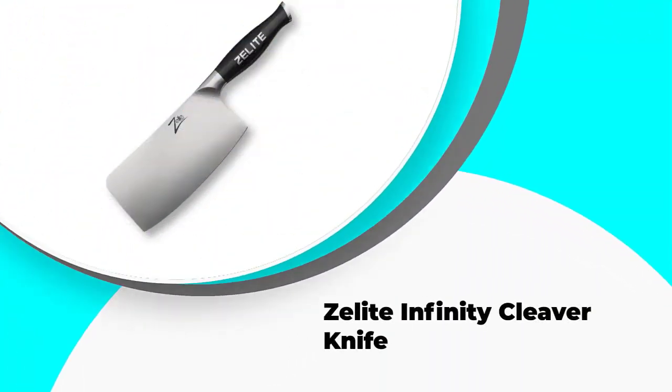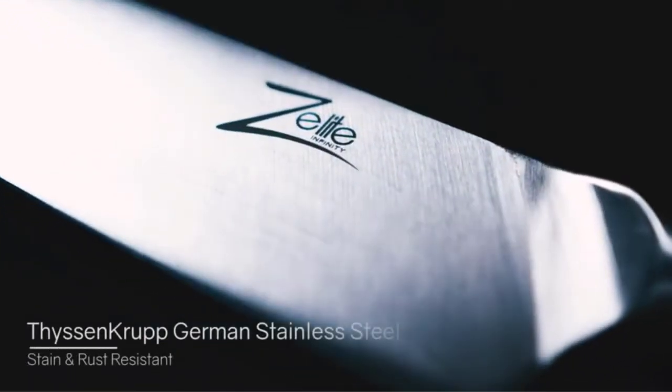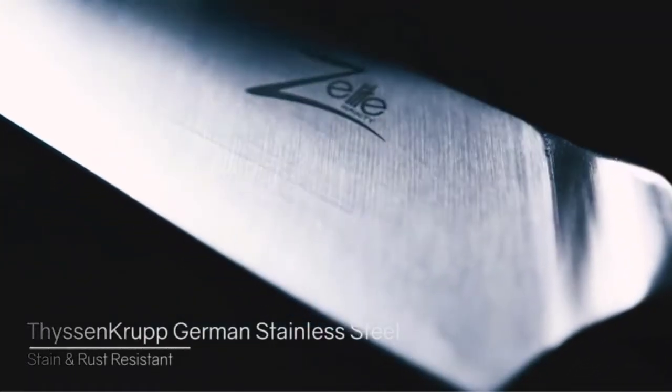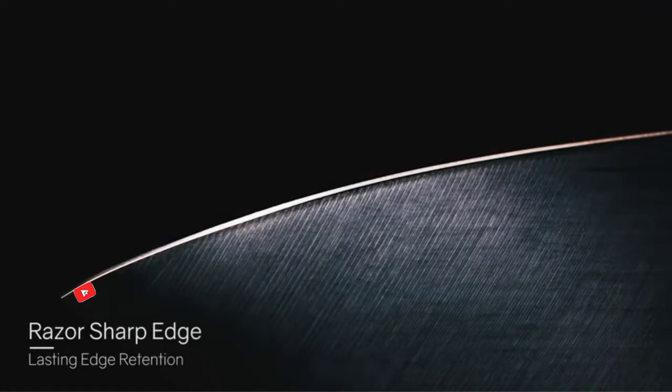Number five: Zelite Infinity Cleaver Knife. The renowned brand Zelite Infinity has a wide range of butcher knives to choose from, but its cleaver model is one of the highlights in its product catalog. The blade of this knife is made of high carbon German stainless steel, which offers great hardness and resistance — an indispensable quality for this type of knife.